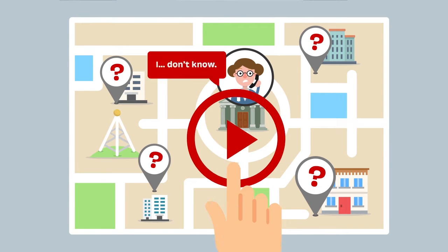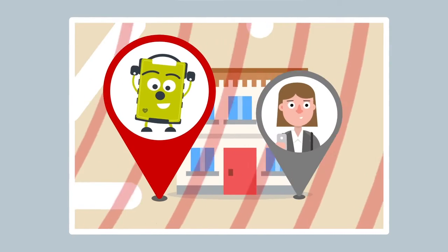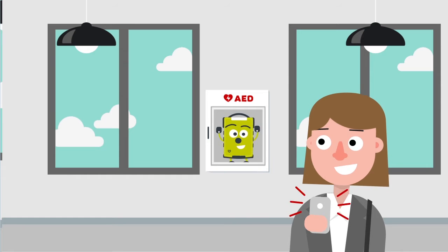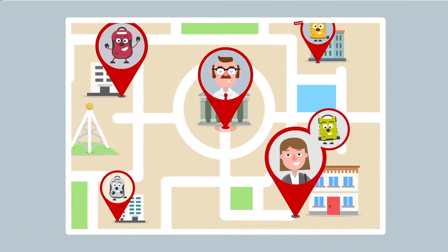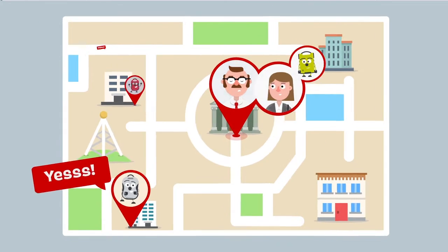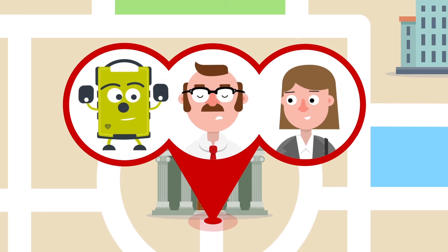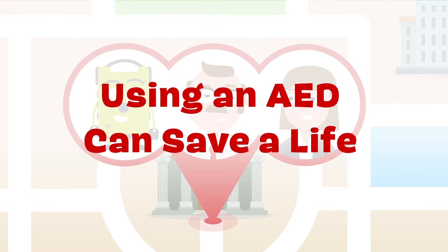With AED locations mapped and the PulsePoint Respond app in hand, Donna is alerted. Using the map, description, and a contextual photo, she finds her trusty assistant. Within moments, she's at the victim's side, ready to provide essential, early care until help arrives.